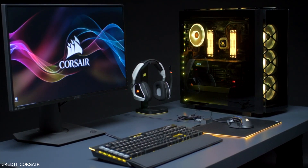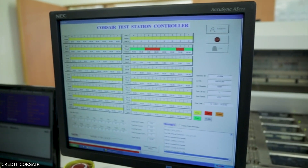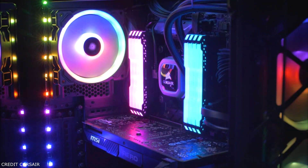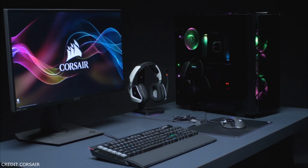The 32GB memory kit hits the sweet spot for most builds. Corsair has a wealth of options including a base 2666MHz CL16 configuration, going all the way up to a 4400MHz CL18 variant.